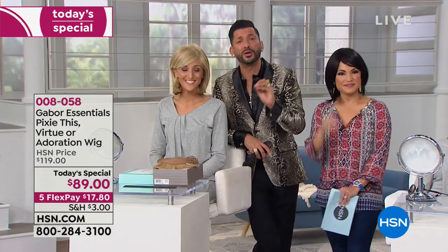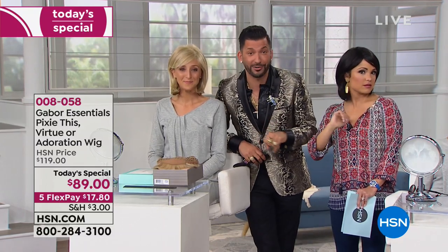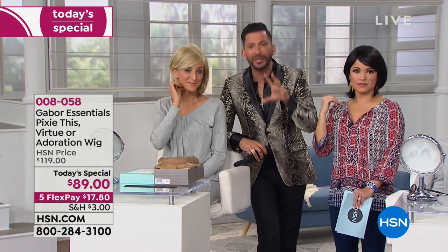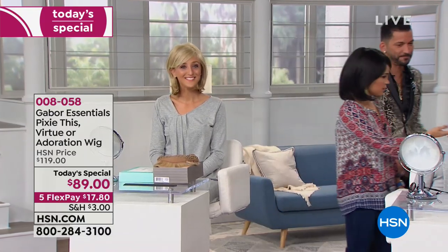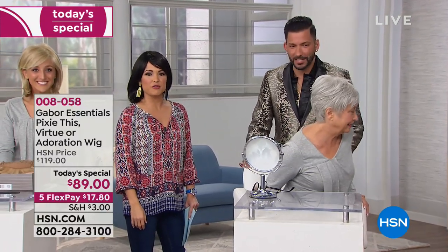This is so fun and easy — incredible colors, different lengths, different styles. Let's show you some more styles. We're going to switch this out. This is really fun because it's a great way to get it home and try it out. Play with it — you really do have to shake it, brush it, tease a little bit. Don't be afraid of it.